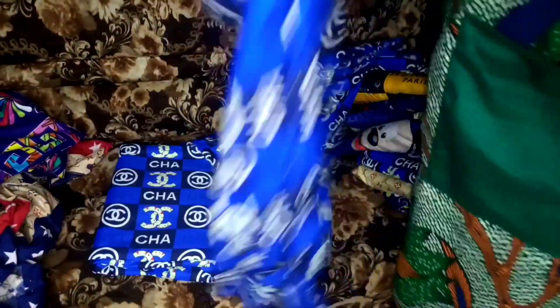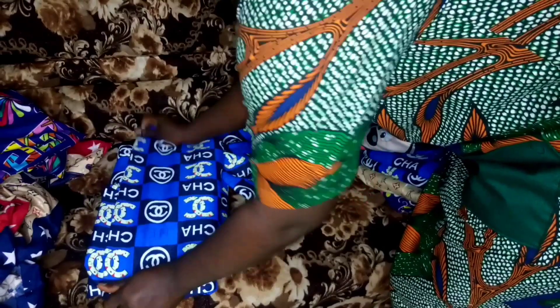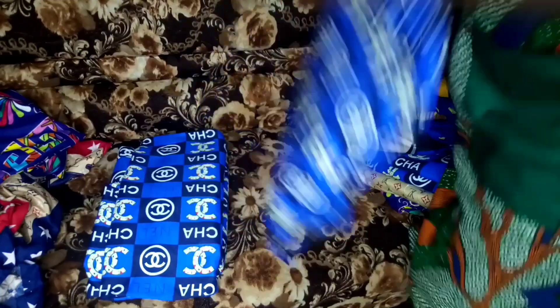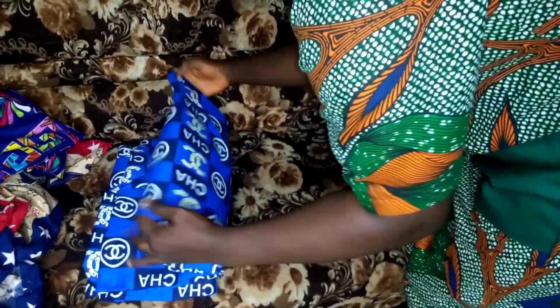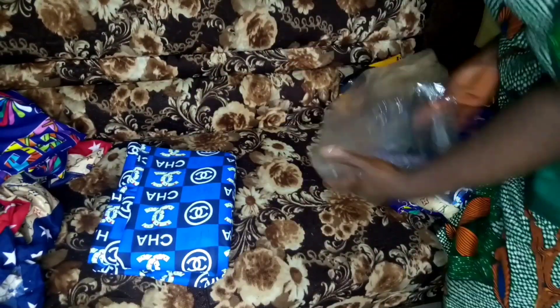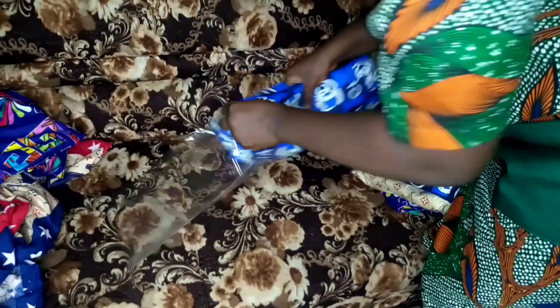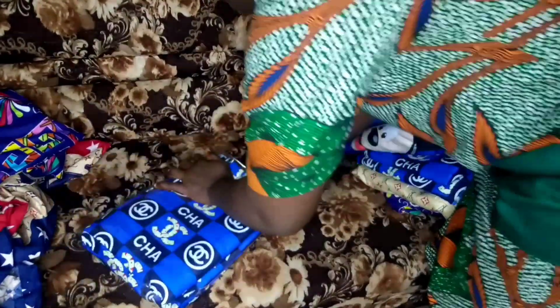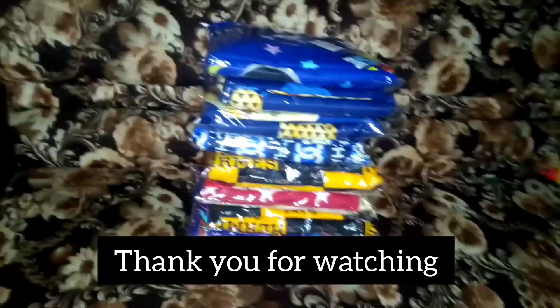Here is a clearer view of how the bedsheet is being packaged so you can see it very clearly. After packaging, here is what I have. Don't forget I told you I sold some before I finished packaging.